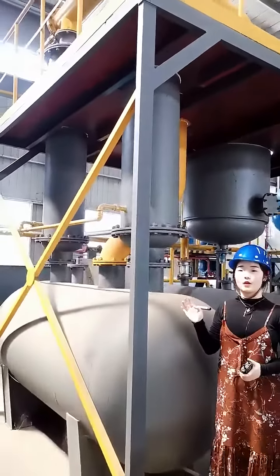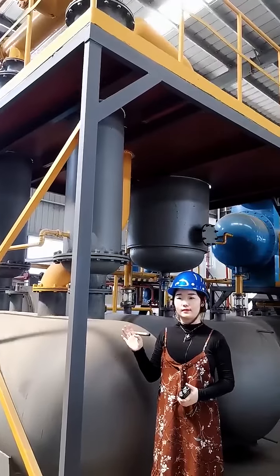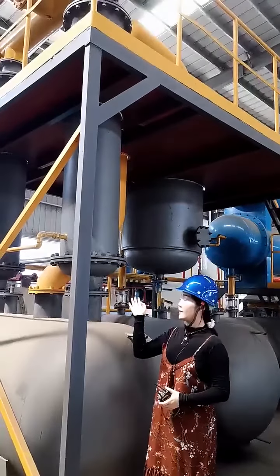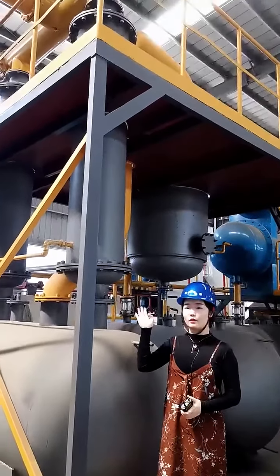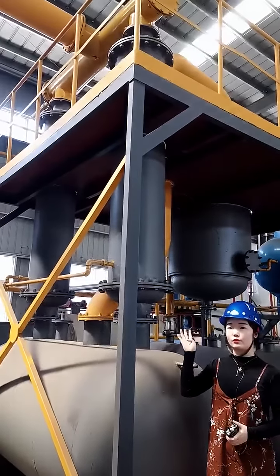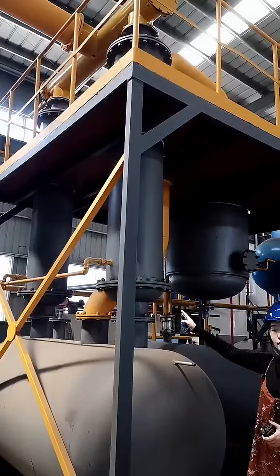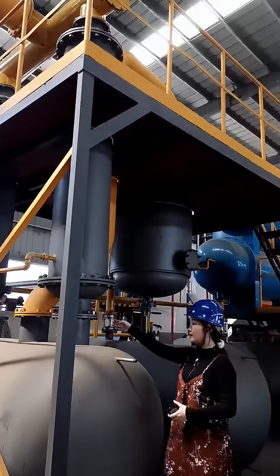The first step cooling uses two vertical condensers. There are a total of four tubes in one condenser to increase the cooling area. The oil gas will be cooled down to liquid oil and stored in the number one temporary oil tank.